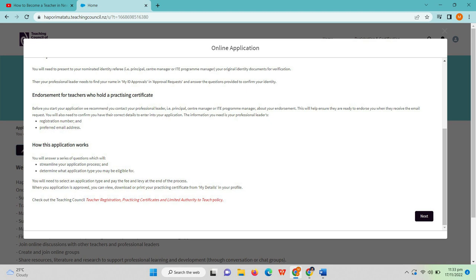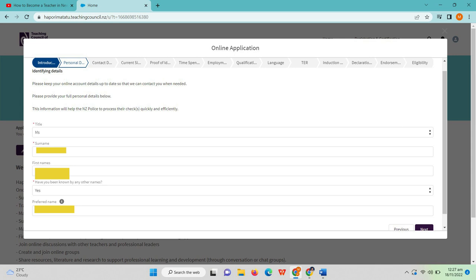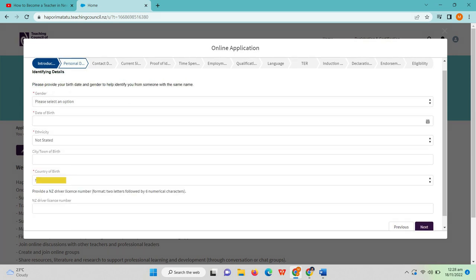The first tab is the Introduction. You need to provide your personal details: your title — Miss, Mrs., or Mr. — your surname, first name, and preferred name if you have been known by any other name. Next, you need to provide your gender, date of birth, ethnicity, city or town of birth, country of birth. If you have an NZ driver's license number, provide it; if not, leave it blank.